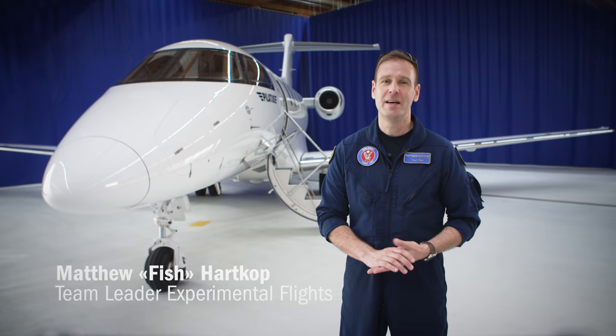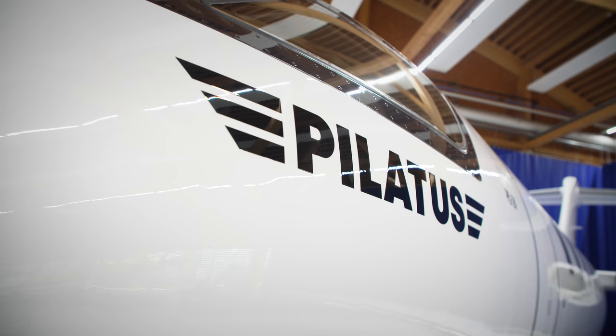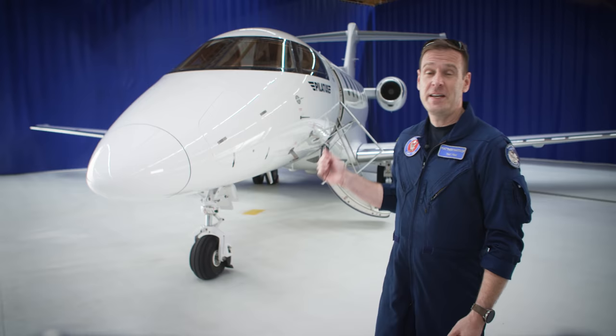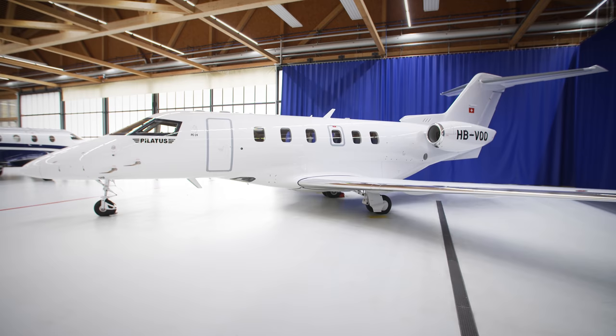Hi, my name is Matt Hartkopp and I'm an experimental test pilot here at Pilatus headquarters in Stans, Switzerland. To date, I have about 1,500 hours flying the PC-24 and I'd love to spend the day telling you some interesting details about the Super Versatile Jet's design and capabilities. But in the interest of time, I'd like to give you just an introduction to some of its main features. One of the first things we hear when people see the PC-24 for the first time is that the aircraft is a lot larger than they expected.